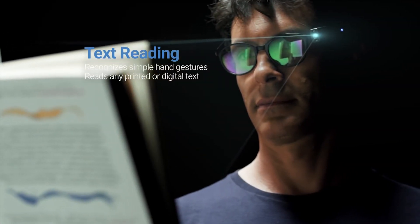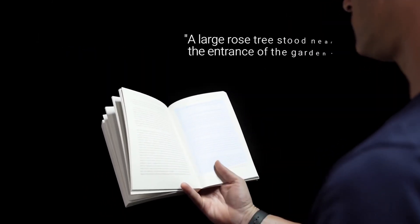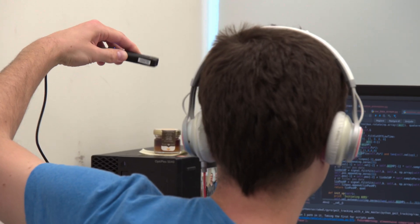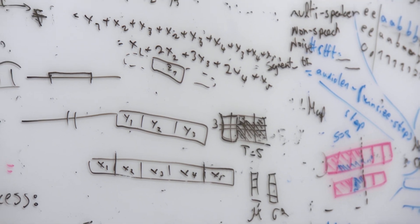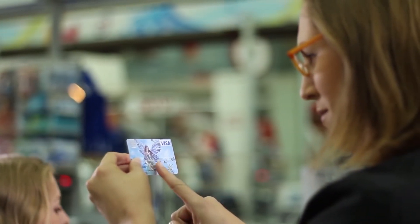What this device can do is instantly communicate all sorts of visual information by audio, such as text, faces, colors, money notes, and products. The World Health Organization estimates about 350 million people in the world are either blind or severely visually impaired. So we set out to develop a very easy-to-use, intuitive device that involves very sophisticated AI technology that will empower these people who are in need of understanding the world around them.